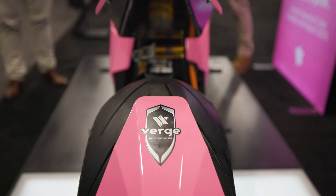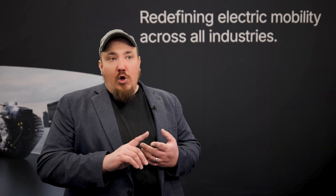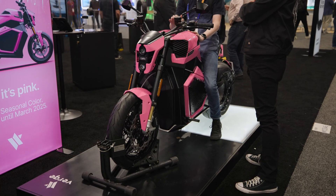One of our sister companies is called Verge Motorcycles and it builds the world's best electric motorcycles. What DonutLab is building is that we are providing all the key components to create EVs: motor, battery, battery management system, the main computer unit and so forth.